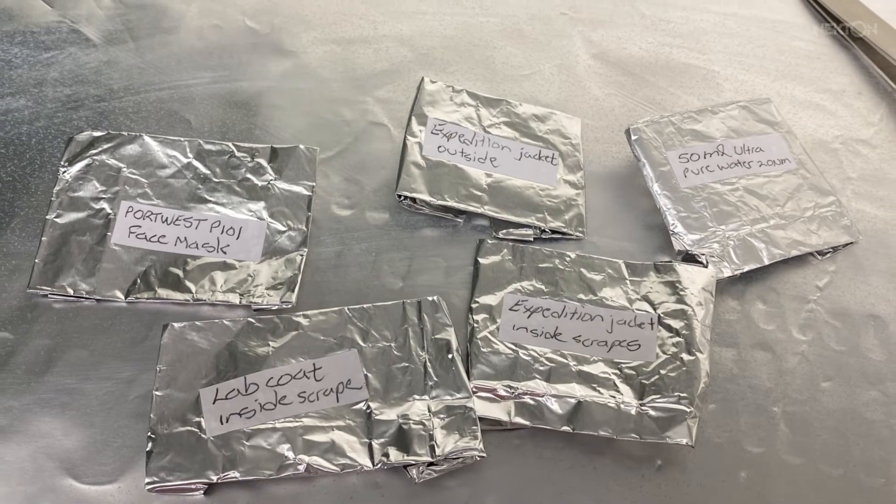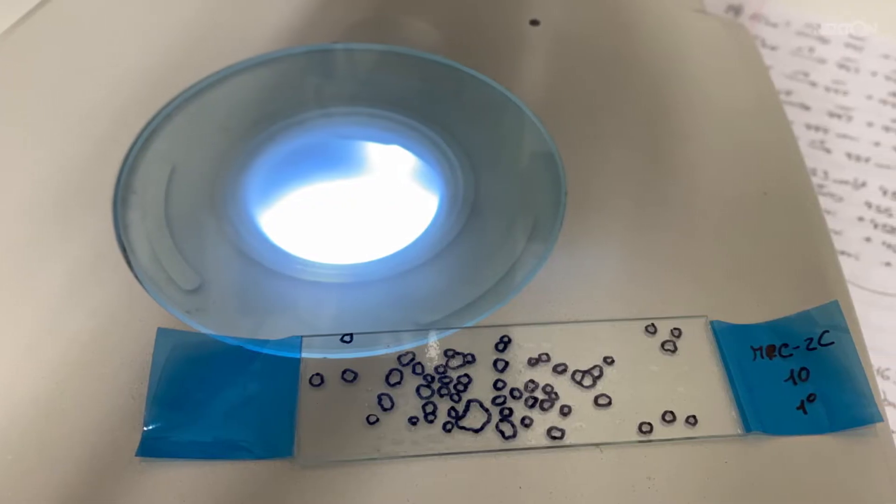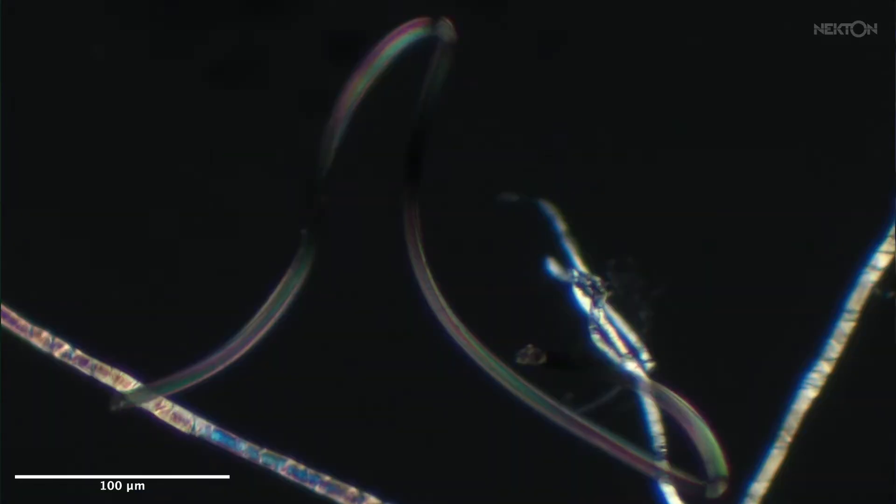Combining forensic science with microplastics allowed us to harness maybe two of the best parts of forensic science for the purposes of analysing these samples. Firstly, we were able to understand better any contaminants that might end up in the samples from the analysis and were able to monitor those and remove those from the counts. But we also used polarised light microscopy in addition to Raman spectroscopy to fully analyse and characterise the samples, so we not only have polymer type but also information about the morphology and its optical properties as well.